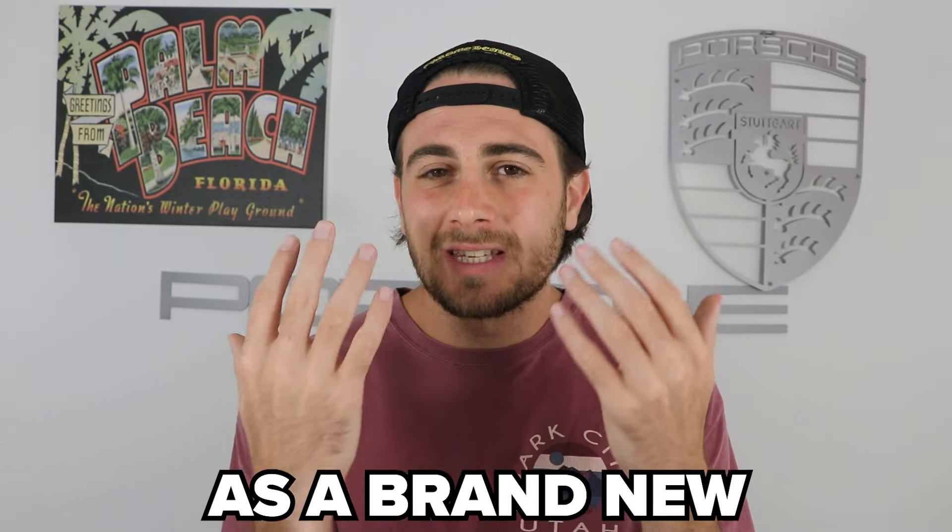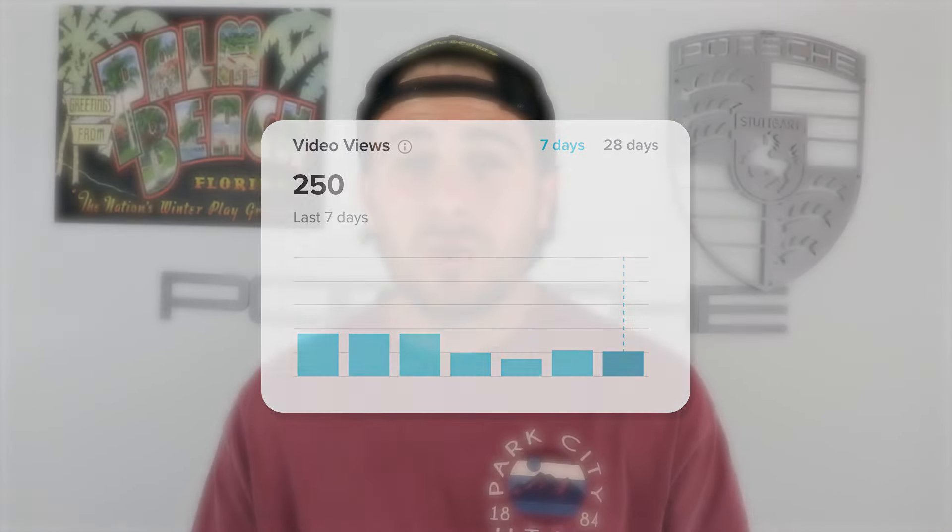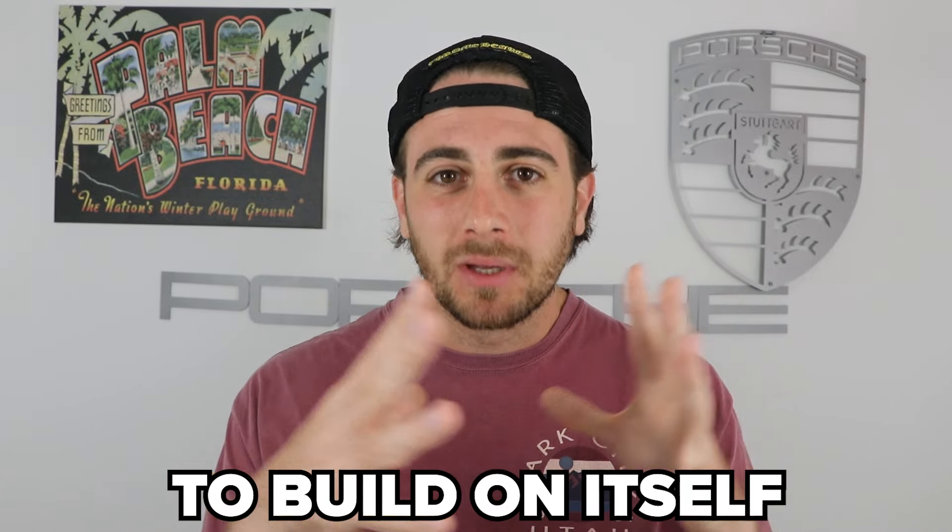The biggest mistake you're probably making right now is that each post you do is actually judged by TikTok as a brand new post, instead of being judged as something that you did in the past that worked. As a result, you're basically restarting every single time. That's why you get stuck at 250 views, or stuck at 200 views, or just a few thousand views — because you're not allowing your content to build on itself.